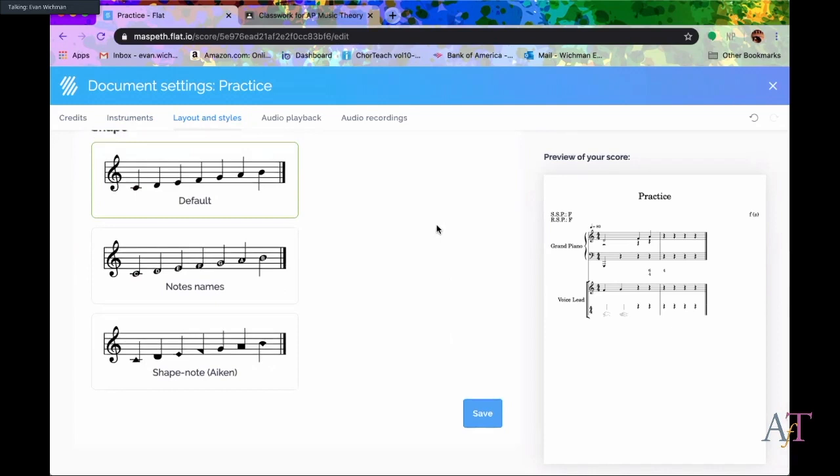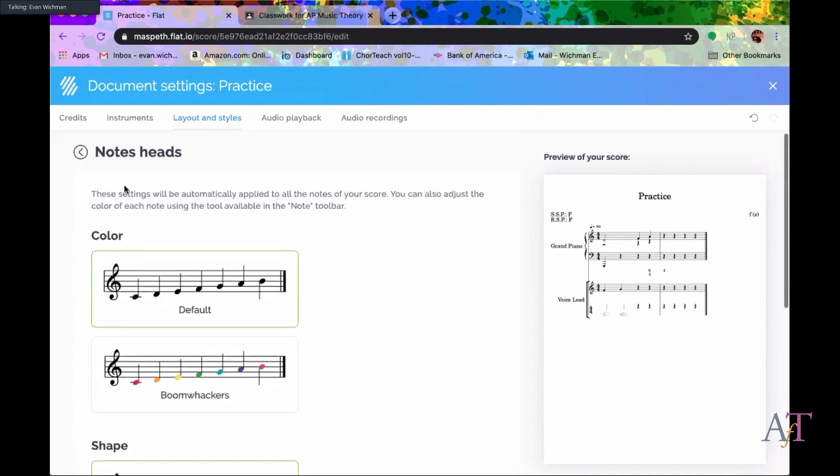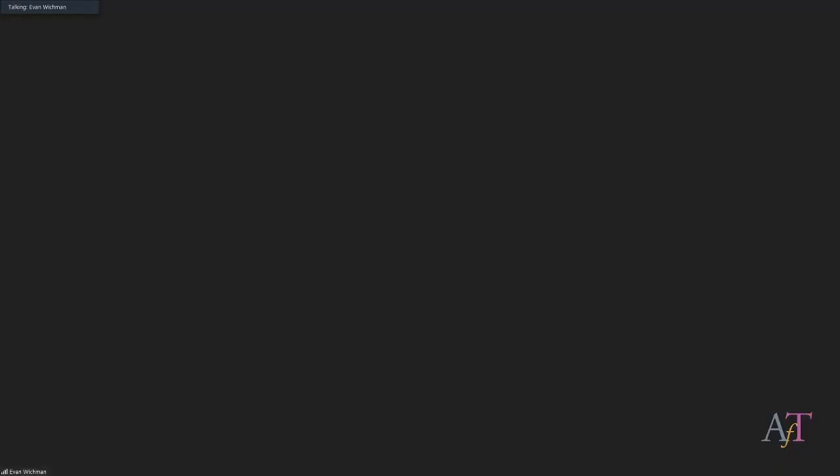Flat is a really awesome program I think can be used by a lot of different people. I'm sorry I didn't have time to show you how to create the assignment, assign it to students, and what those assignments look like — but that's my time, happy to take questions. One question: does it play the notes when you drop them in? Yes, it does have a full playback feature — at the top of the interface there's a playback button.